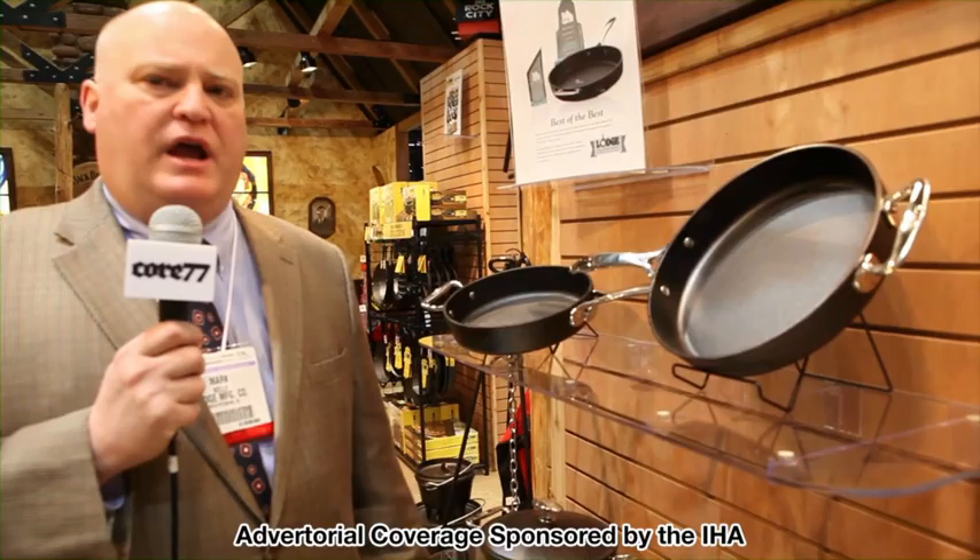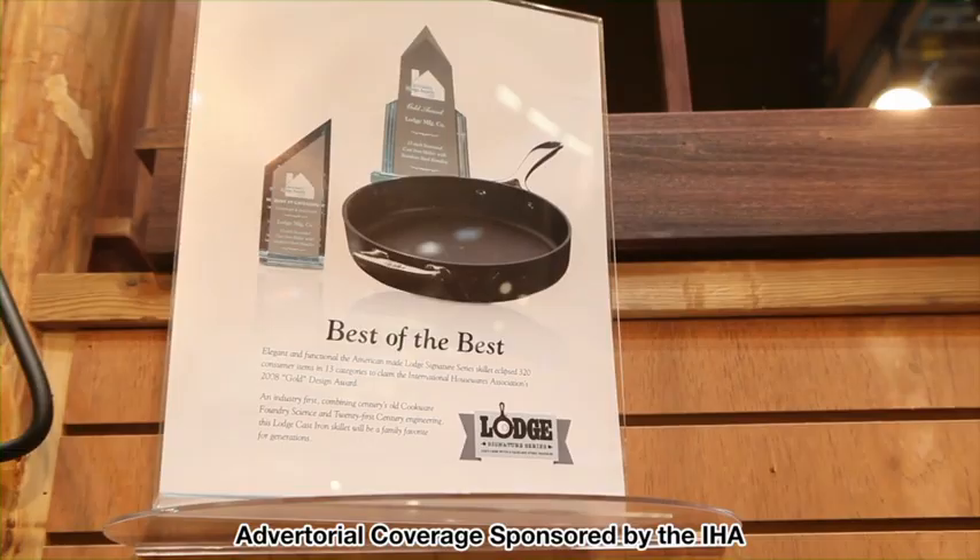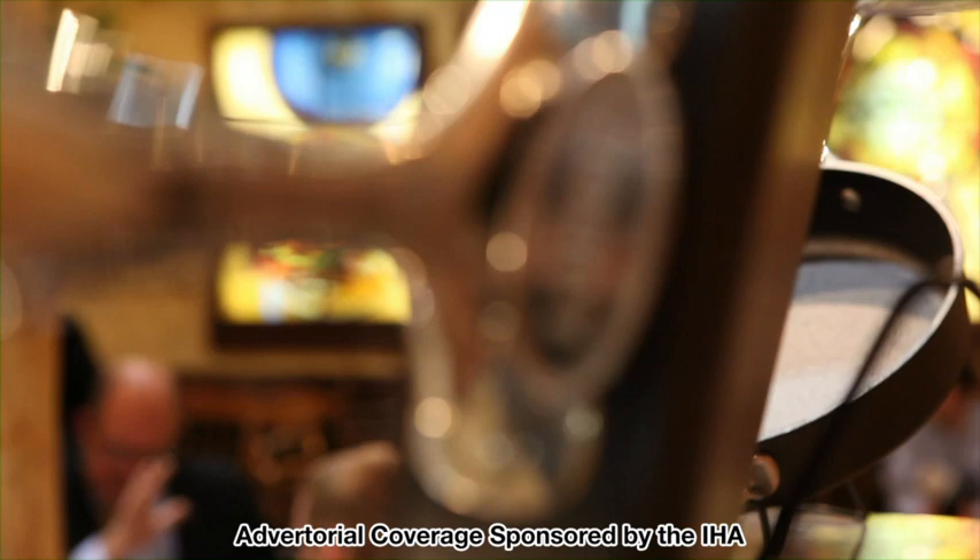This is the Lodge signature series line. We introduced it in 2007, and in 2008 we won two design awards from the Housewares Association — first in the cookware and bakeware category, and then best in show of all 13 categories. What we won with was the design of the handles.